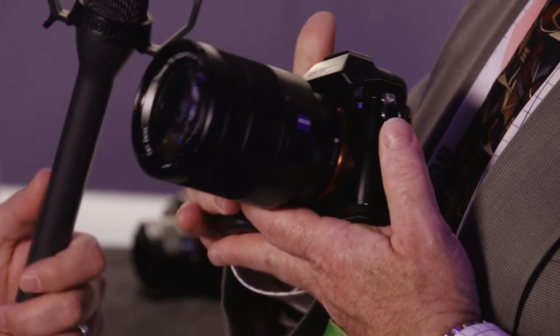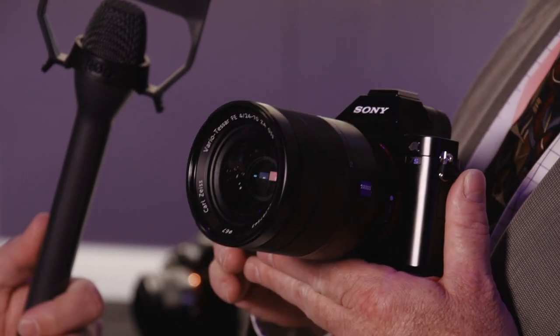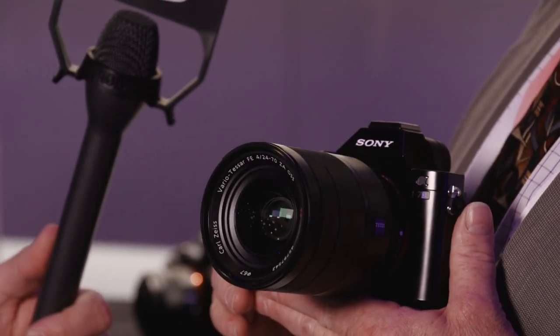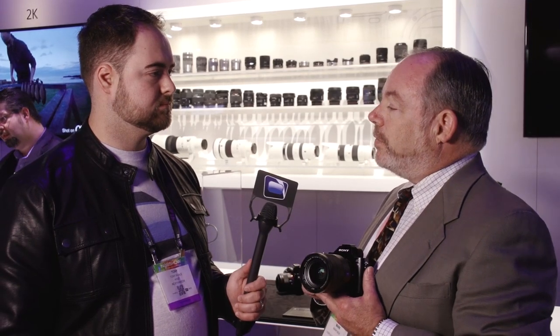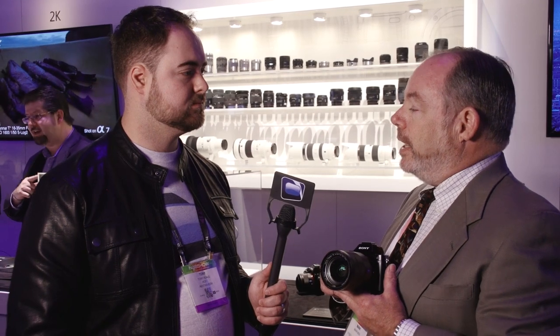The real advantage of the Alpha 7S is we've equipped it with a very special image sensor designed for sensitivity and very wide dynamic range. It's just 12 megapixels, but in the area of a full-frame sensor that allows us to have very large pixels, which can gather a tremendous amount of light. This camera's ISO range extends from all the way down to 50 to as high as 409,600. Available light photography with very low noise and very wide range from shadow to highlight detail is assured.